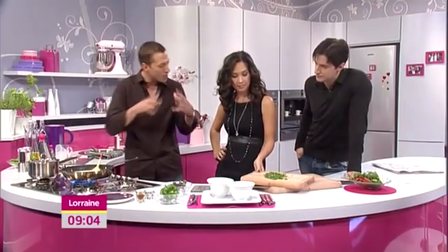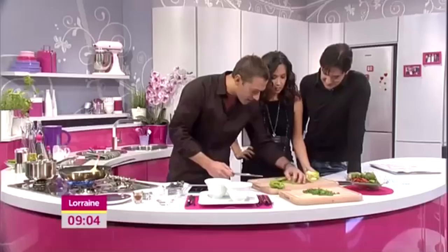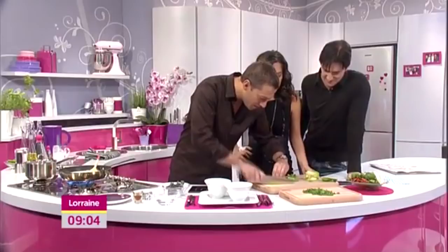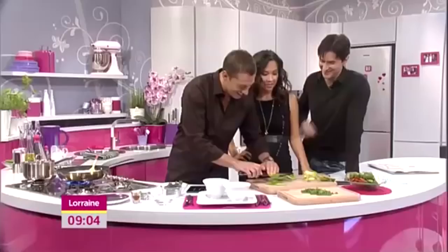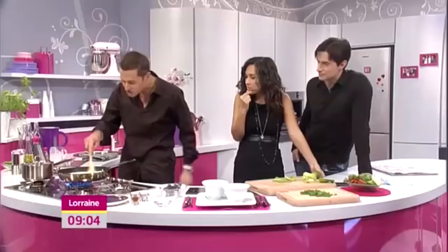A little bit of green pepper — just top and tail the green pepper. We don't want the seeds. Rather than all the messing around trying to scoop them out, that's the easiest way to get rid of it. You can use the end bits as well, and then just fine shreds. That goes in there like so. You can come again.